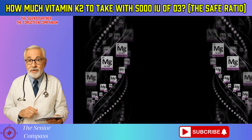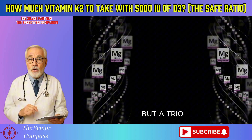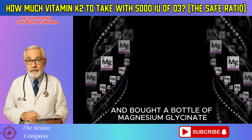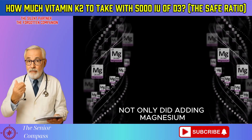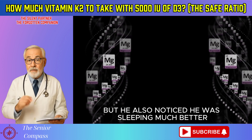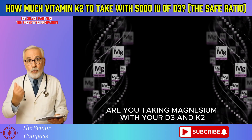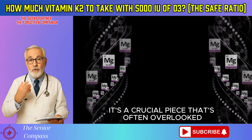He realized his system wasn't a duo but a trio. He went to the health food store and bought a bottle of magnesium glycinate. Not only did adding magnesium ensure his D3 was working effectively, but he also noticed he was sleeping much better. Are you taking magnesium with your D3 and K2? It's a crucial piece that's often overlooked.